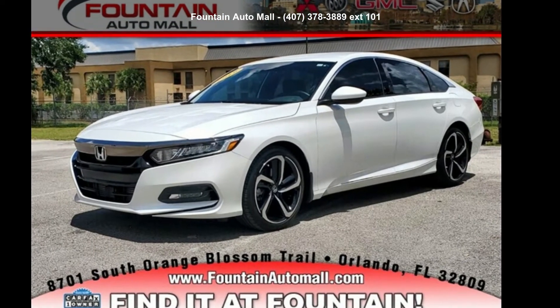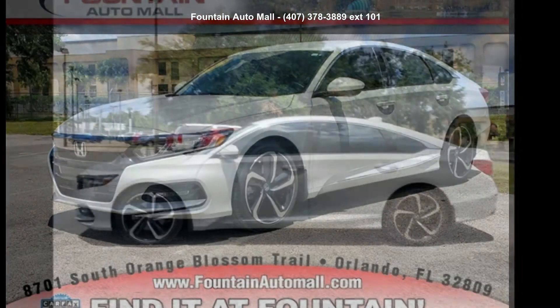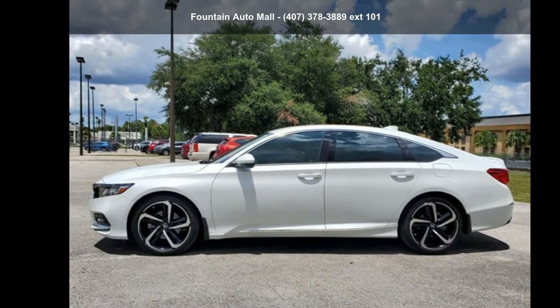Imagine yourself in this Honda 2019 Accord Sport. If you are looking for a first-rate auto, this one could be yours today.